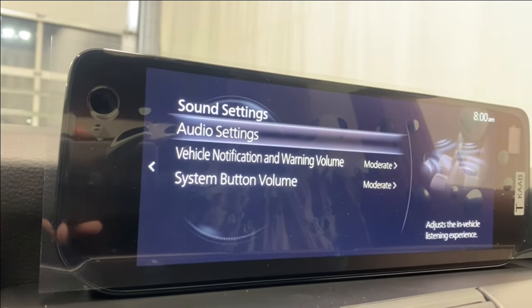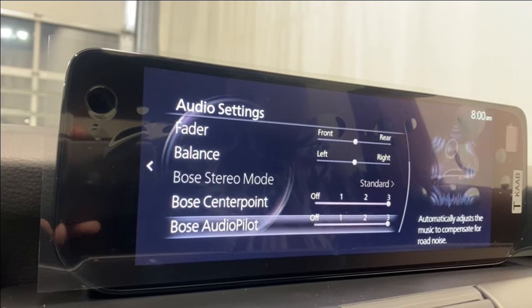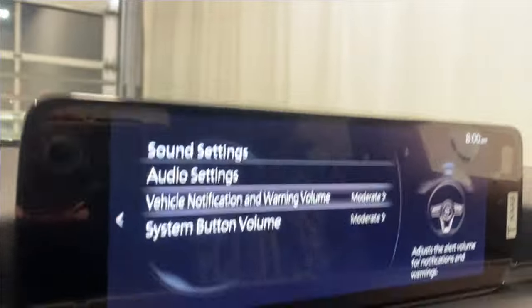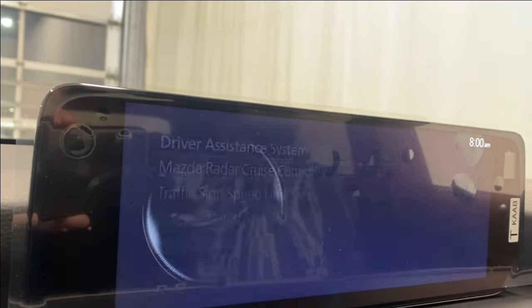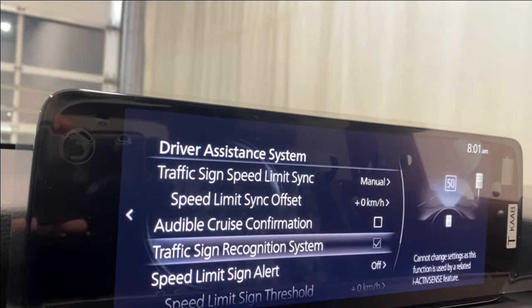In sound settings you can adjust bass, treble, fader, Bose stereo mode, CenterPoint, AudioPilot, vehicle notification warning volume, and system button volume. For safety features we have the driver assistance system, which includes Mazda radar cruise control, speed limit sync, audible cruise confirmation.